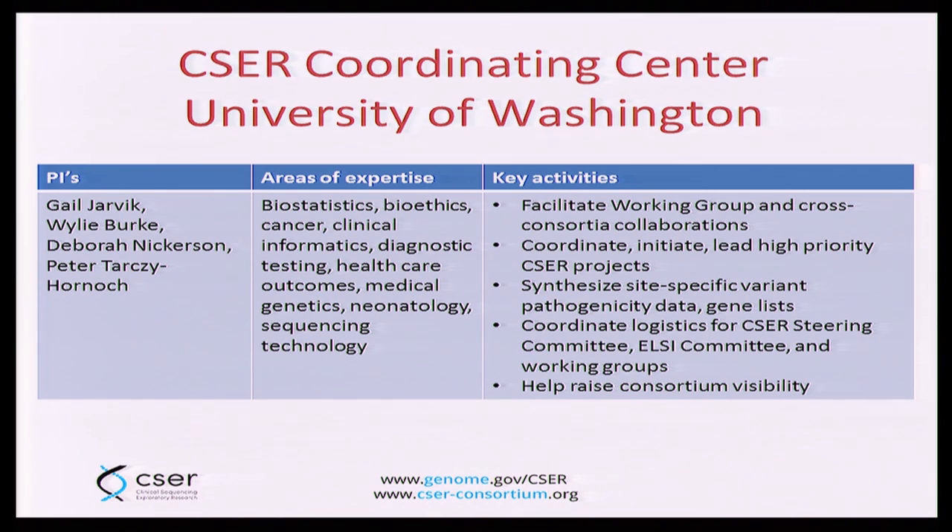Clinical sequencing is obviously being done at a number of centers around the United States and around the world. It was important to us to figure out how best to use this critical mass of individuals. The coordinating center has a range of expertise. Their key activities so far have been to facilitate working group and cross-consortial collaborations. As needed, they coordinate, initiate, and even lead some high-priority CSER projects. They are synthesizing site-specific variant pathogenicity data and gene lists — sharing what each site is doing in terms of calling variants, annotating variants, and defining predetermined gene lists for each specific condition.